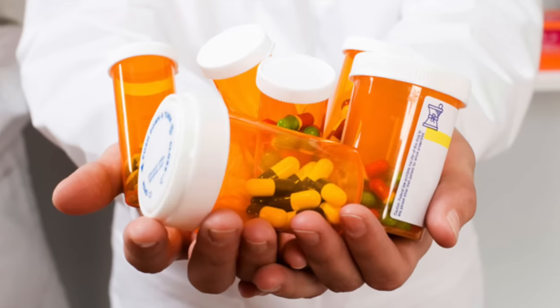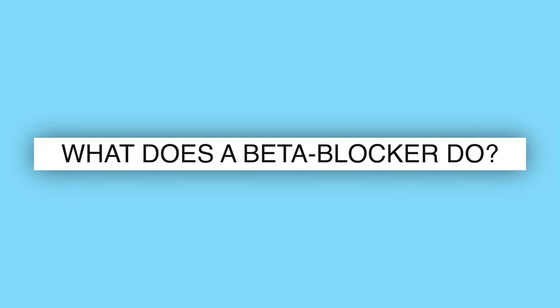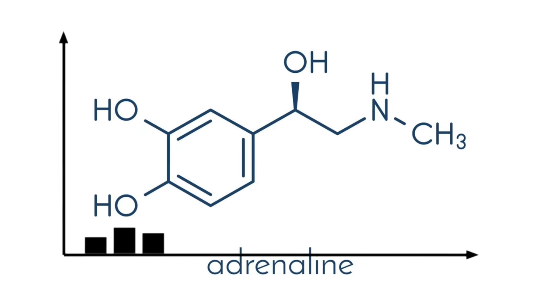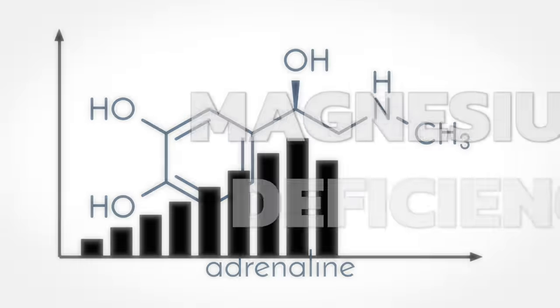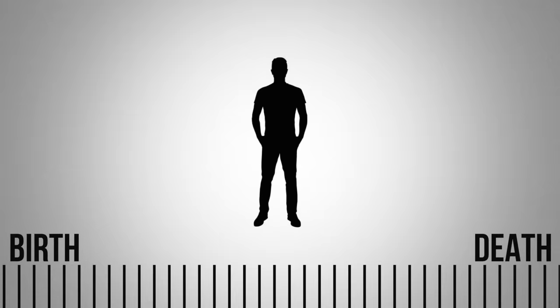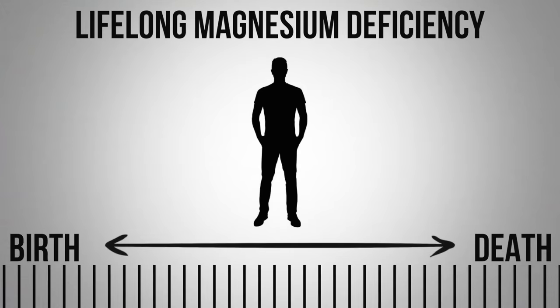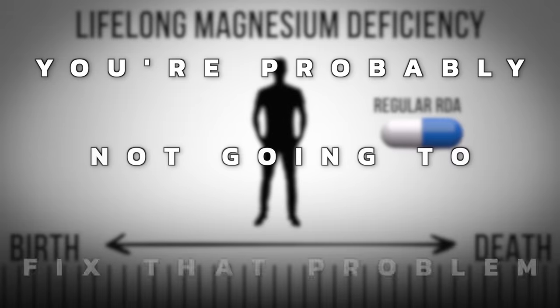Coming back to the medications: what does a beta blocker do? It blocks adrenaline — the very thing that's elevated with a magnesium deficiency. When you take magnesium, you don't want to just rely on the RDAs because you're usually already deficient. It takes many years to become deficient, and simply meeting the RDA is probably not going to fix a lifelong deficiency.